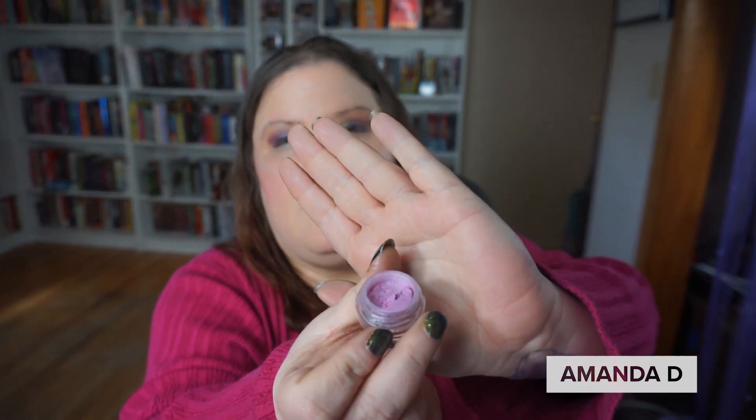The wheel landed on Shadow Jinx, which is a loose shadow, so I'll go get that. This right here is the Shadow Jinx and it looks to be by the brand Psyche Minerals. It came in a subscription box, so I'm not entirely sure — the lettering is really, really small.